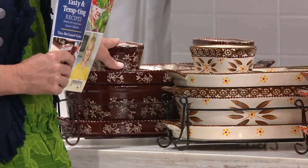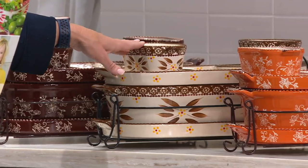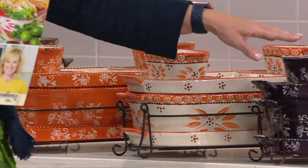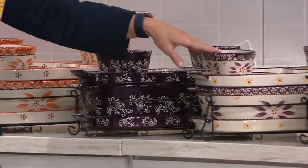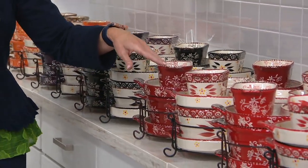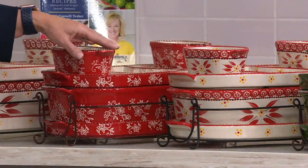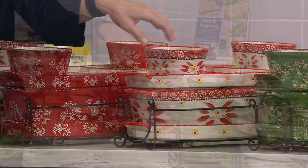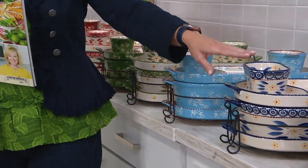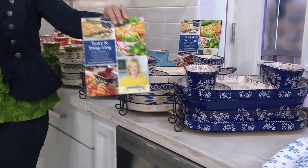Starting with our most neutral: floral lace in chocolate and old world in brown — that's been popular all day. Then spice in floral lace and spice in old world, eggplant in floral lace and old world, black floral lace and old world, cranberry floral lace and old world, red floral lace and red old world, green floral lace and green old world, light blue, gorgeous cobalt blue for that European style look, and floral lace in cobalt blue.